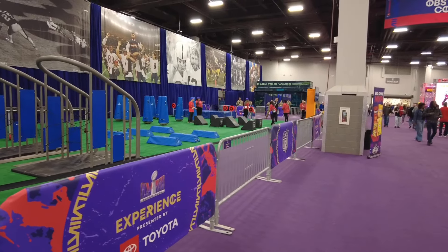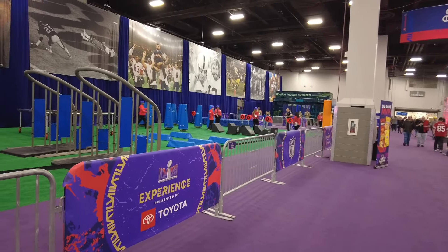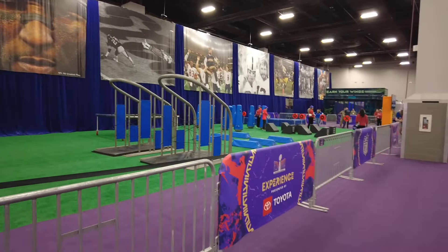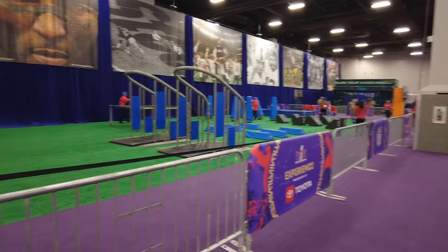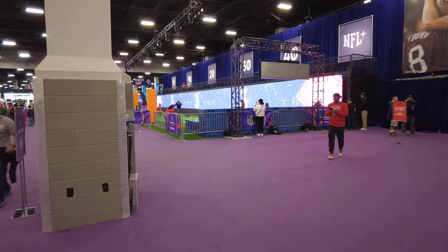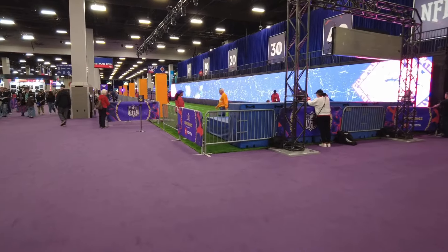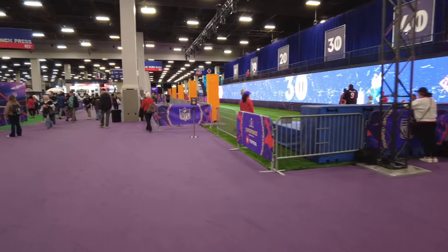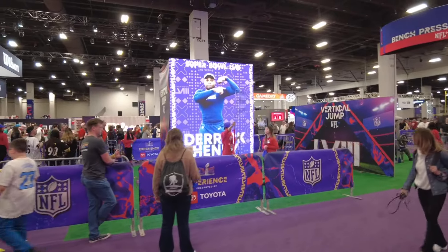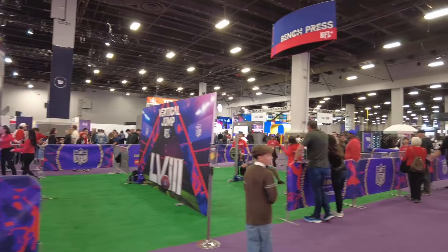If you've ever watched the combine on NFL Network, this is a combine obstacle course you can run through. They have a lot of things like this here — there's a 40-yard dash right down here. I will not be participating in that — it's a four-foot dash maybe, but no 40 yards. There's also a vertical jump and a bench press.